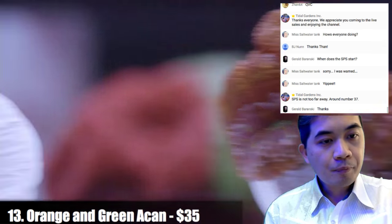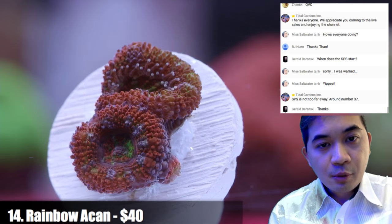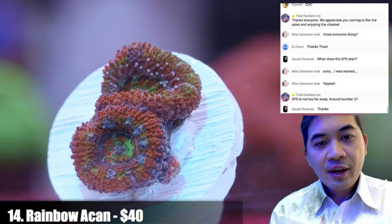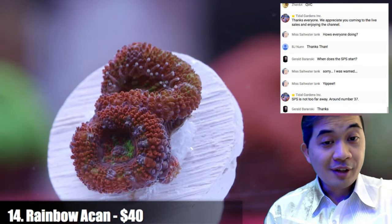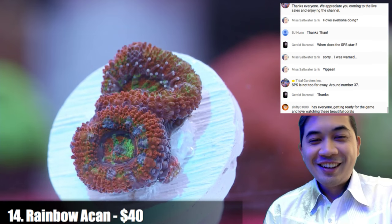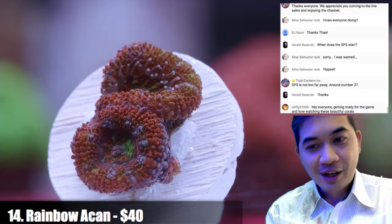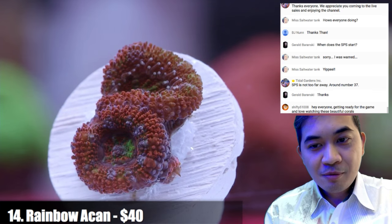Number fourteen is a little rainbow acan — sweet especially under the flashlight, crazy pattern. Rainbow acans I really like a lot. The reason we don't have more is because people buy the hell out of them. I would love to have a huge farming section just focused on rainbow acans, but they tend to get purchased faster than we can grow them. We're trying.